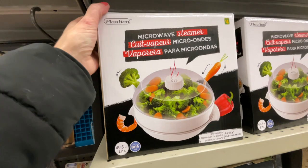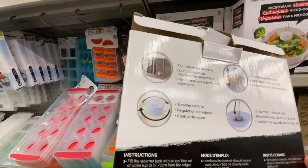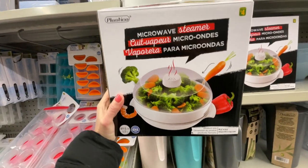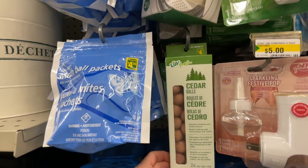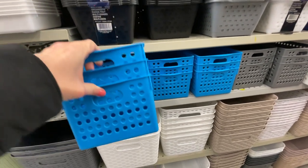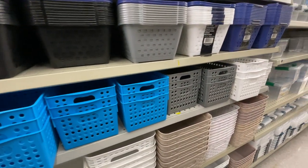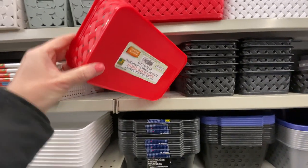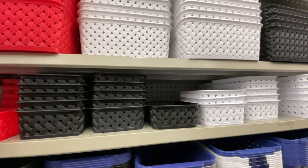A microwave steamer for $4 — good to have if you're steaming your vegetables. Probably good for two. The cedar balls — $4 for 24 pieces. Something we never think about: an odor eliminator for a garbage. These organizing bins are new — I hadn't seen them before. They have it in blue, gray, and white for $2.50. And then this too — I think it's the first time I see it — $1.50 in red, gray, and white. Not too big, not too small.